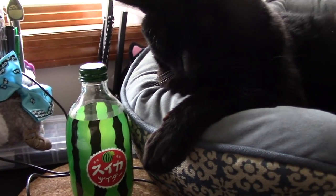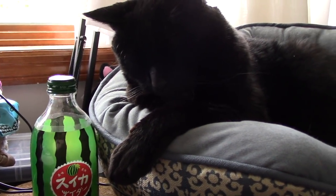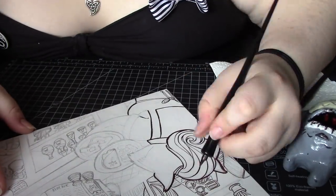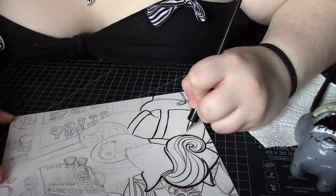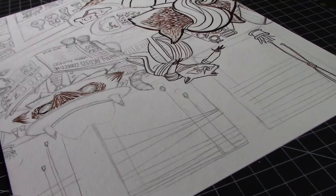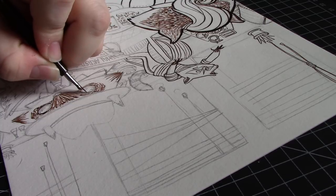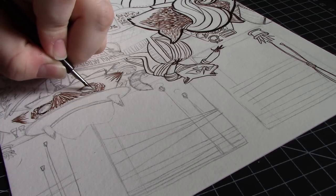Anyway, the theme for this month was urban animals and as I hope you can see by now, I've chosen raccoons. Because I just really love trash pandas? No deeper thought went into it. Literally from the very moment I found out urban animals was even a possibility, this image immediately came to me and I needed to make it.